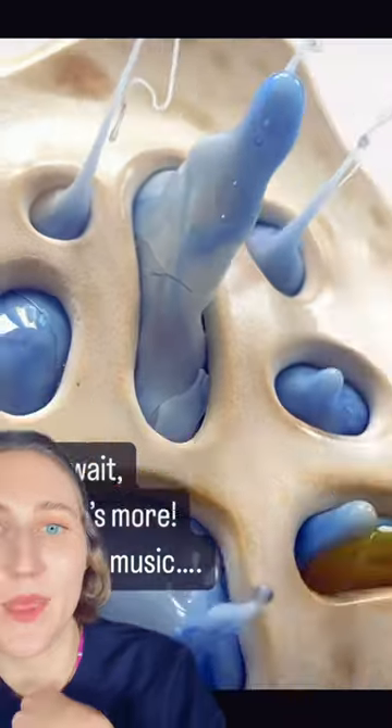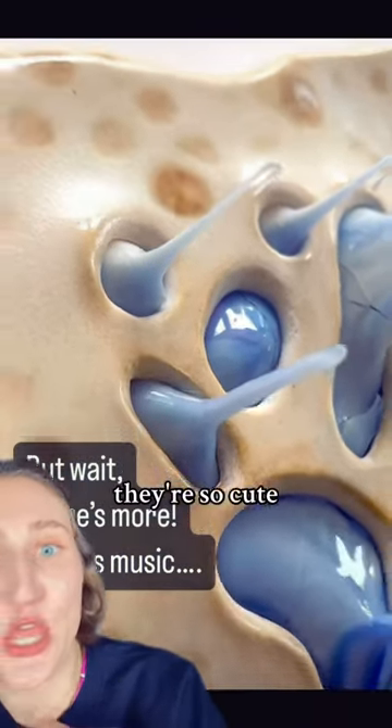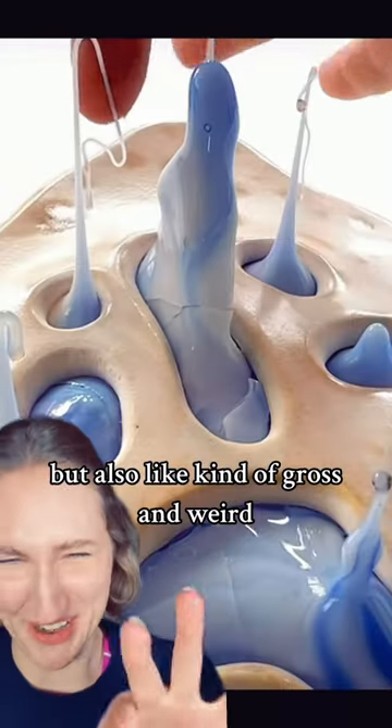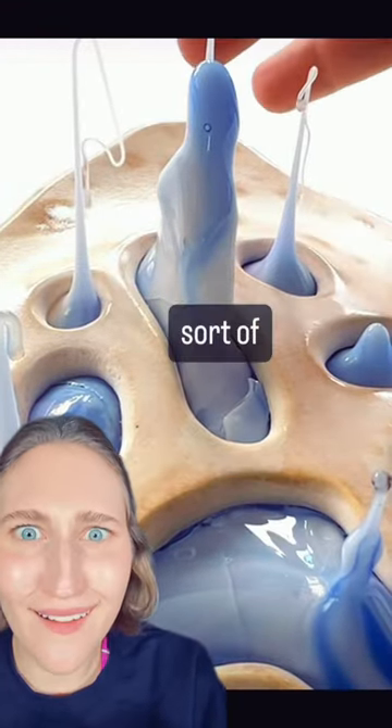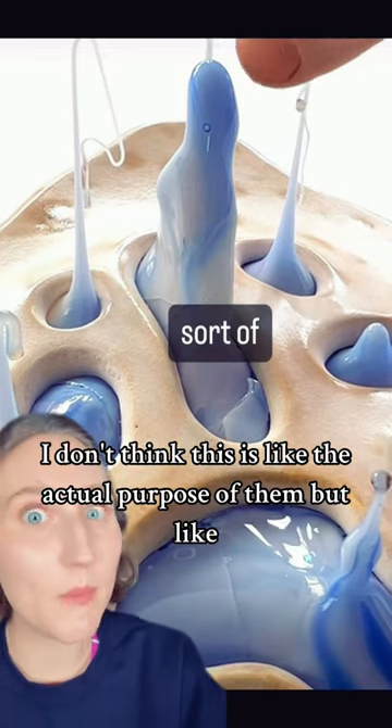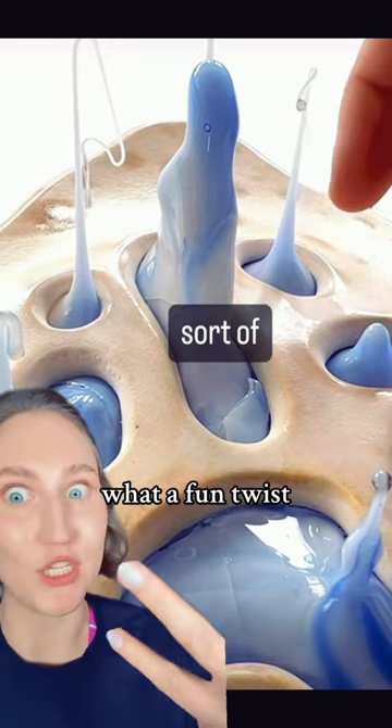She's torching them for some reason. And then she puts them in. They're so cute, but also kind of gross and weird. And then they make music. I don't think this is like the actual purpose of them, but what a fun twist.